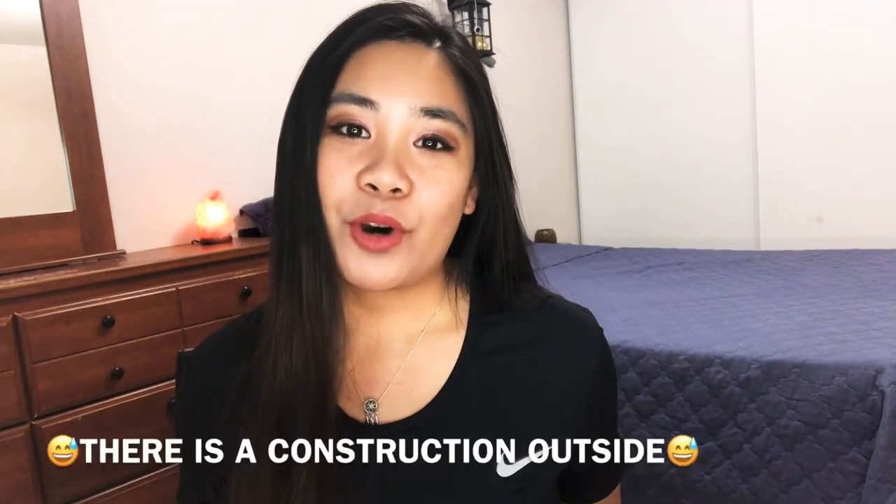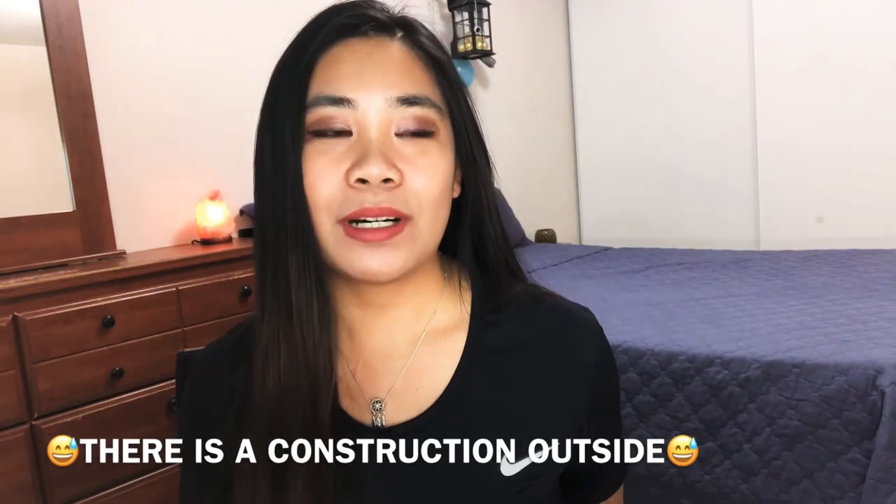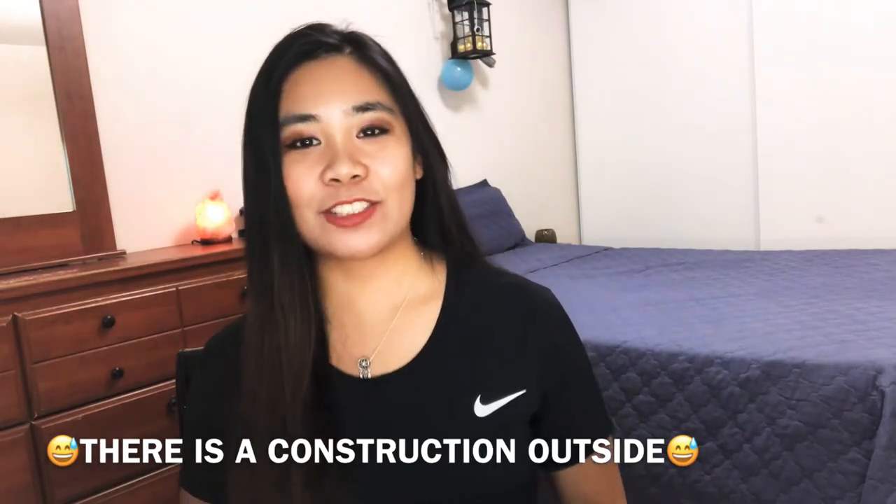Hello guys, welcome back to my channel. My name is Justine and for today's video I'm going to show you what I have bought from a clothing store. I don't know if you guys know this store, but it's called Joe Fresh. I heard that Joe Fresh was on sale so I went with my mom a few days ago, and I'm going to show you what I bought.